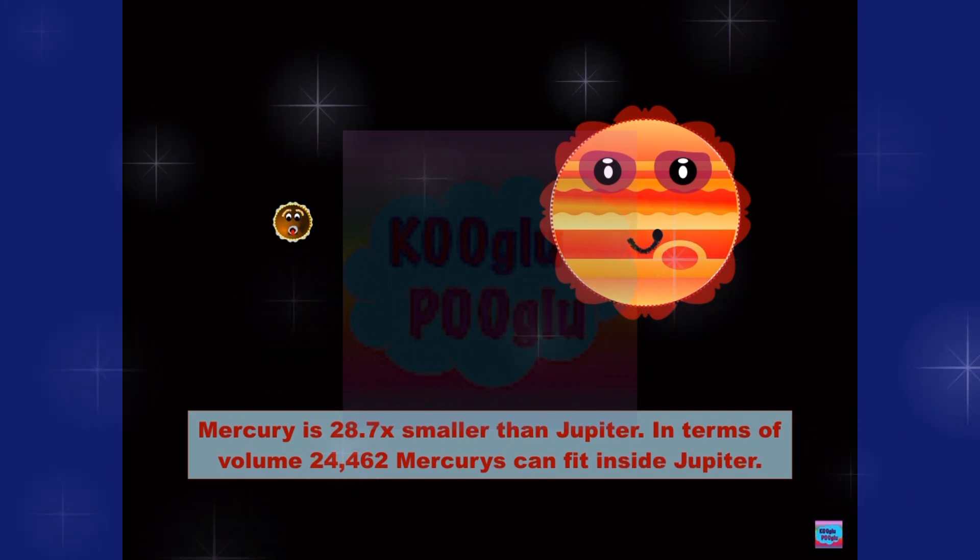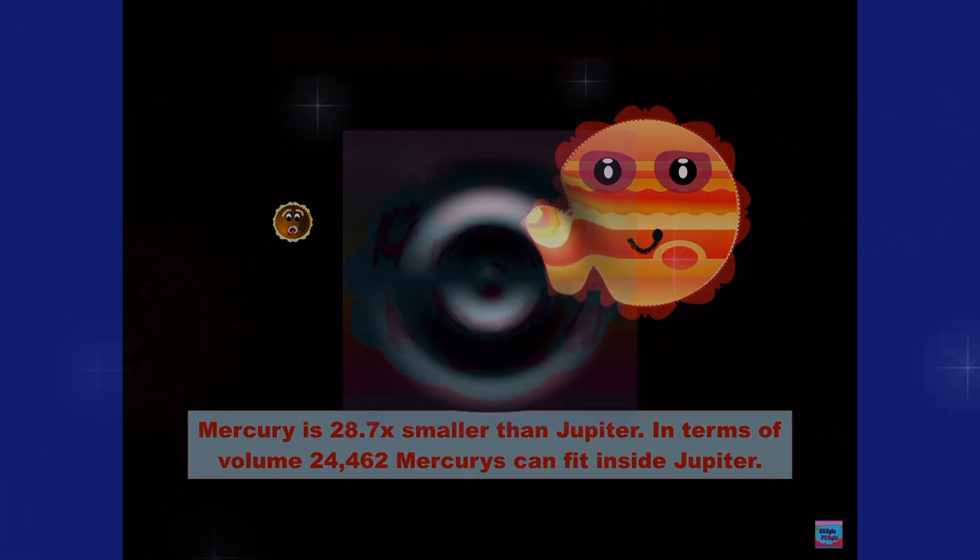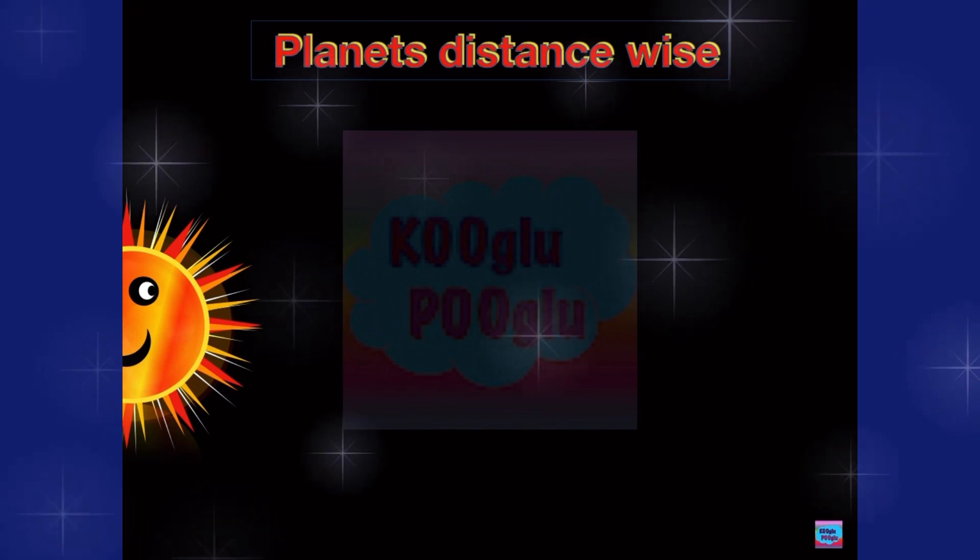24,462 Mercurys can fit inside Jupiter. Now, let's see our planets distance-wise.